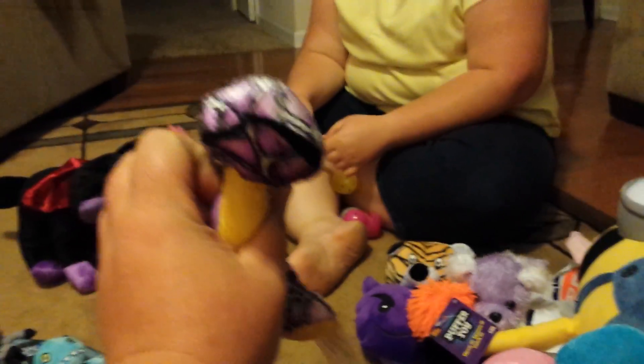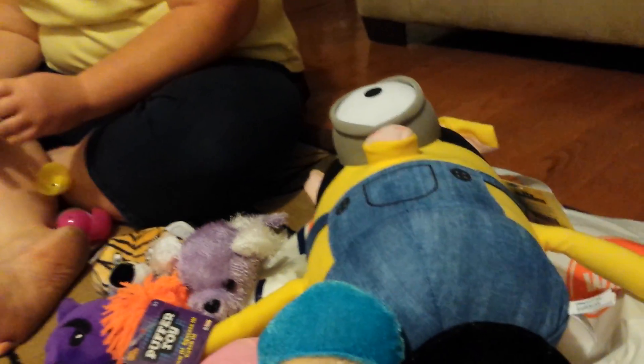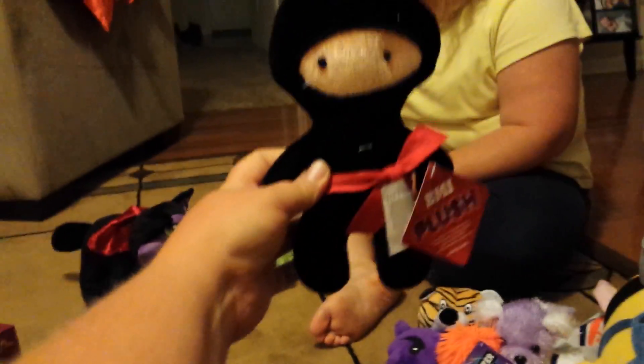Then we got a dinosaur, we got a ninja, got another ninja, got a piggy, got Darth Vader — he's a little coin purse. We have quite a few of those, like maybe two or three of them.